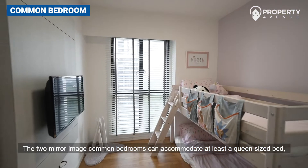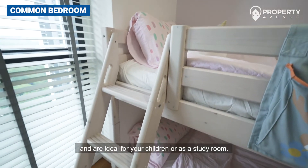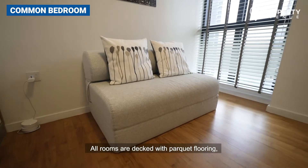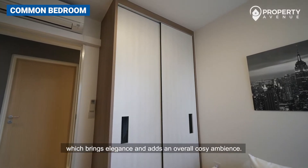Two mirror-image common bedrooms can accommodate at least a queen-size bed and are ideal for your children or as a study room. All rooms are decked with parquet flooring, which brings elegance and adds an overall cozy ambience.